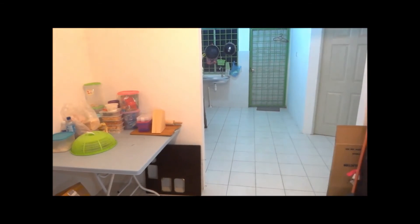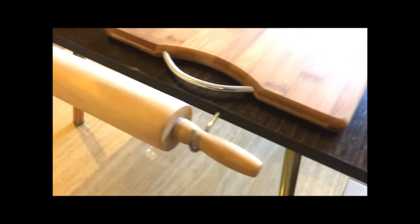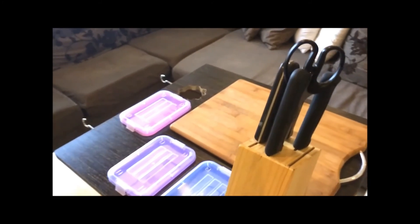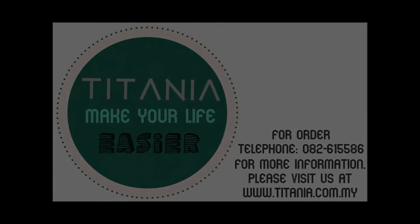Simple, isn't it? If you are interested, you can call us at 082-615586. And for more information on our product, visit us at www.titania.com.my.